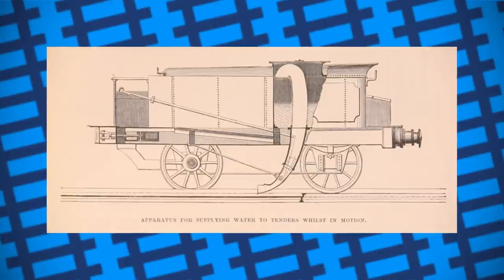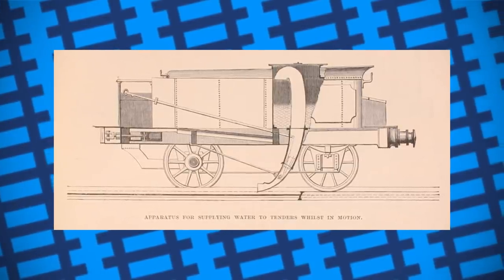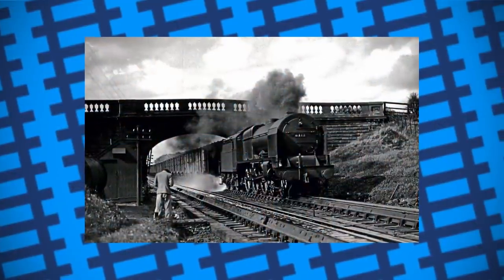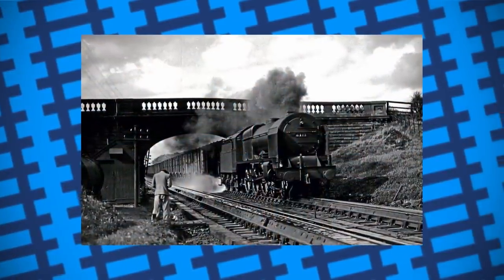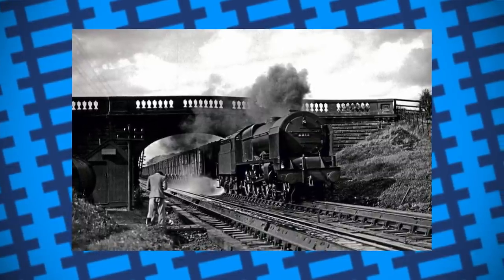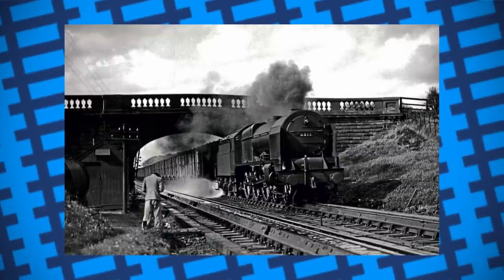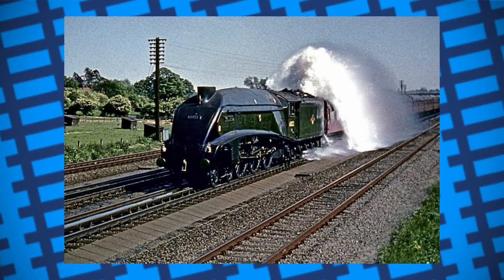The scoops were also made of a soft, thin metal, meaning if they hit an obstruction on the line they would simply be torn off without damaging the tender. The system wasn't by any means perfect — the tenders also had to be fitted with vents to allow air to escape as the water came in. It also meant that firemen needed to keep an eye on the water level in the tender, as if the tender was full with the scoop down, water would be forced through the vents, drenching the tender and possibly the men on the footplate.